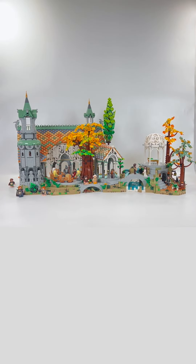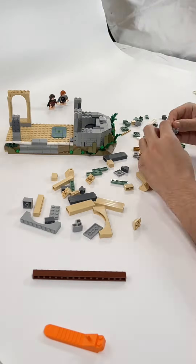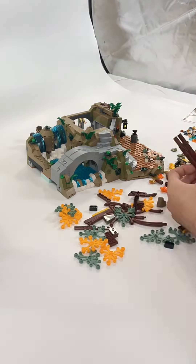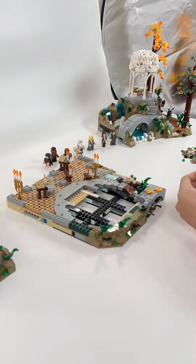The LEGO Lord of the Rings Rivendell is an 18-plus set that comes to 6,167 pieces and retails for $500 here in the United States. It's the first minifigure-based Lord of the Rings set since its return.